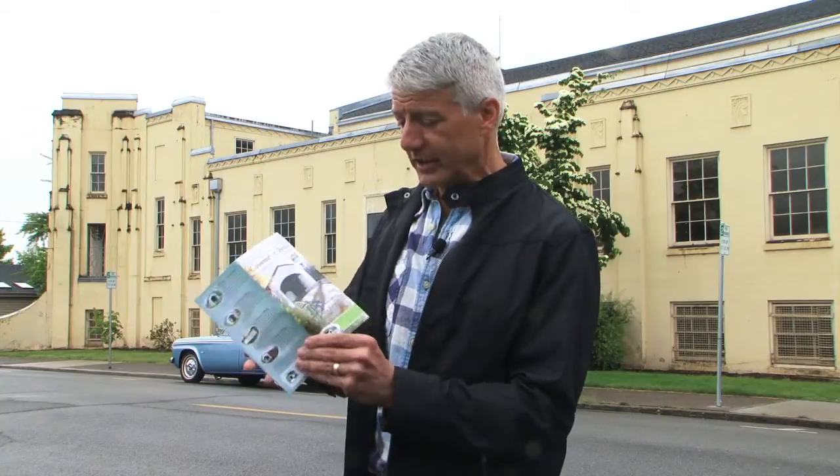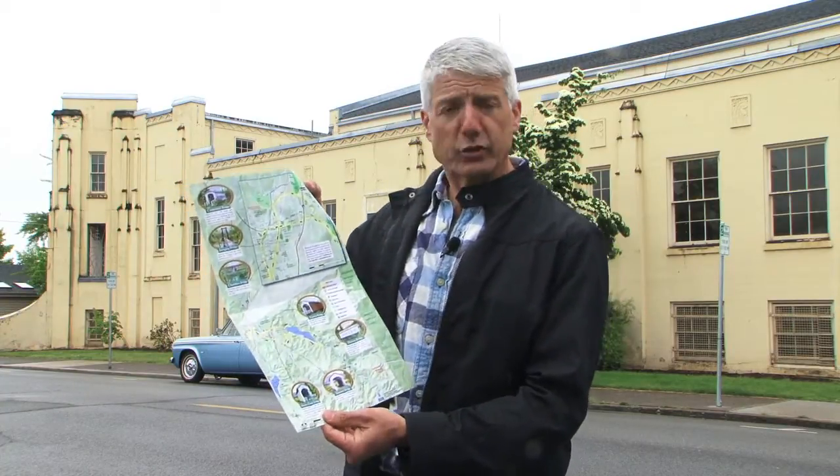Cottage Grove has great little maps of the covered bridges that you can pick up at the Chamber of Commerce, with a self-guided tour of all the covered bridges in the area. In keeping with the preservation of history in Cottage Grove, one project that's getting a lot of attention and is going to take a lot of work is the old armory building.